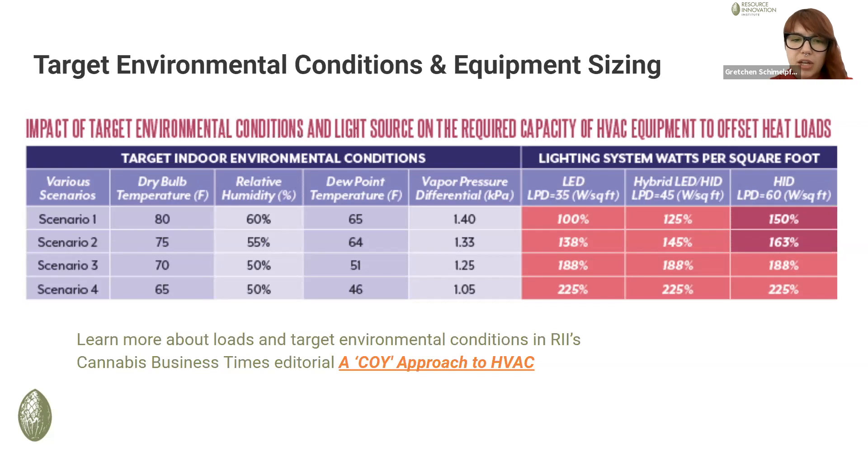The key takeaway here is that as set points go lower, the size of the HVAC system required gets bigger and bigger. So when dealing with major renovations or new construction projects using LED, there is still a fair amount of CAPEX and OPEX to save if operators consider their target environmental conditions and what their standard operation is going to look like.